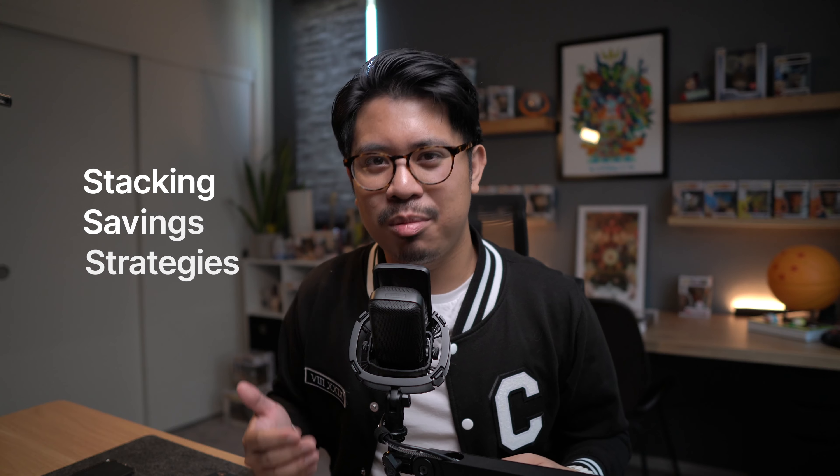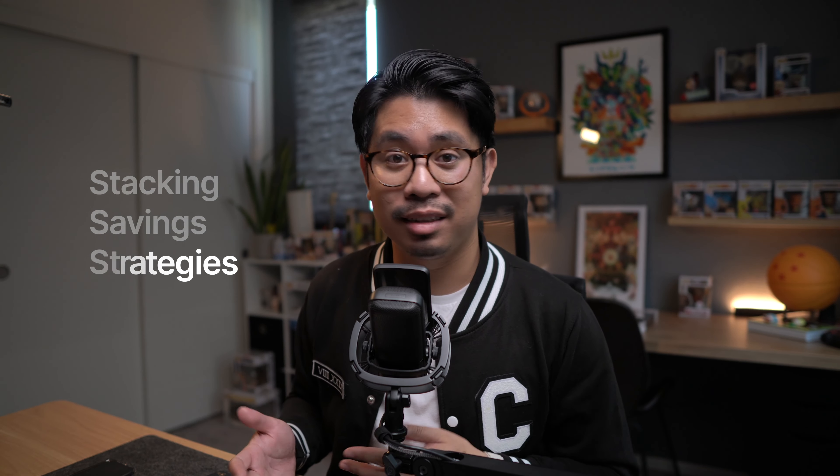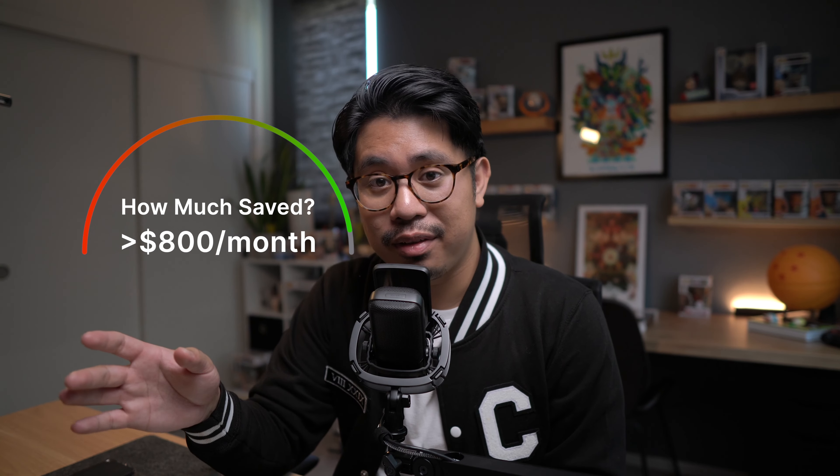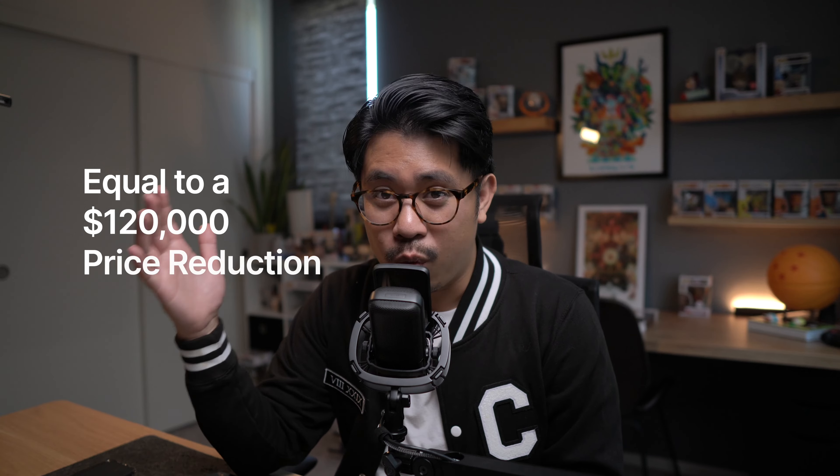Here's what I've been doing with my clients lately: every single strategy we've talked about can be stacked on top of each other, depending on how much money you have available in seller credits. For example, I had a client — let's call him David — and we negotiated $20,000 in seller credits for him to use however he liked. We used $10,000 of that to pay for a 2-1 buy down and the remainder to buy out his mortgage insurance. That combination saved him over $800, nearly $900 a month in his first 12 months of homeownership — the equivalent of a $120,000 price reduction on the home, all from that same $20,000.